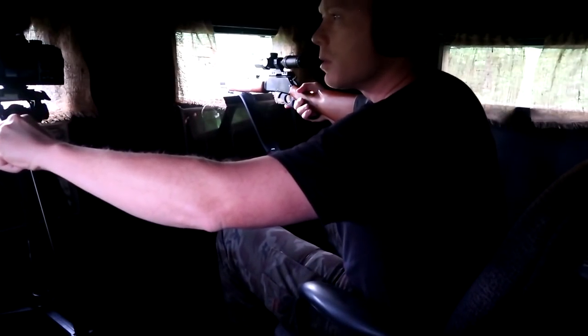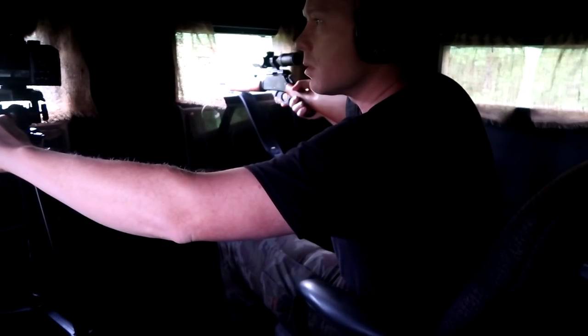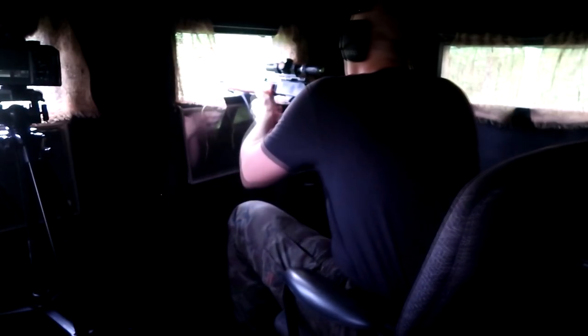Drop him — dropped him! Yes! Oh man, my heart is going 100 miles an hour. Yesterday we had two big axis bucks come in and I didn't take a shot — they got away from me. But that is one of the big ones that came in last night — came in this morning, maybe 6:30. Oh man, picture perfect. Beautiful buck. I'm so happy I could cry. Thank you, thank you, thank you!